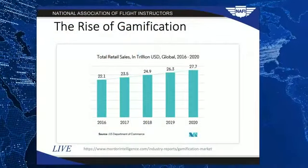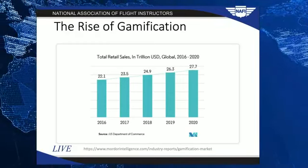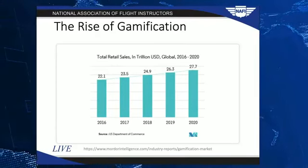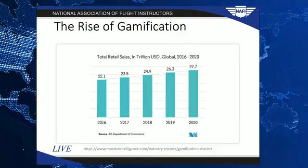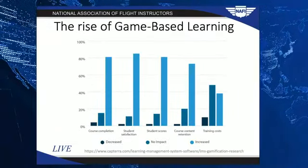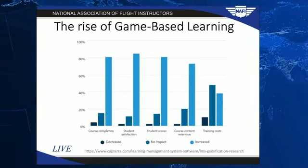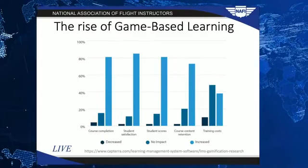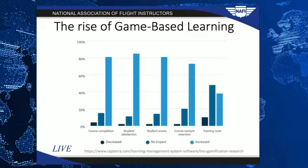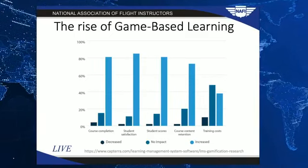Don't just take my word for it — gamification is a huge market. Game-based learning tools, corporate training, even retail outlets are starting to use gamification. The US Department of Commerce states that it's a 27.7 trillion dollar market by 2020. A recent study on game-based learning showed that introducing game-based learning increased student satisfaction by 85%, increased scores and completion rates by 81%, and overwhelmingly improved retention of course material by 73%.